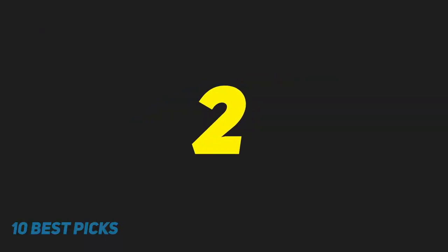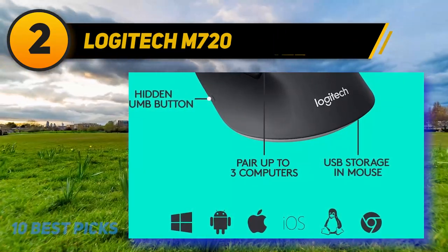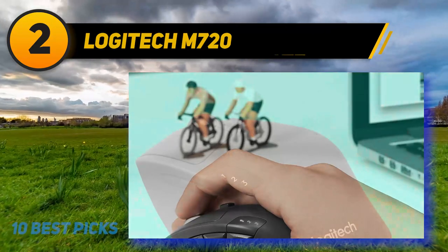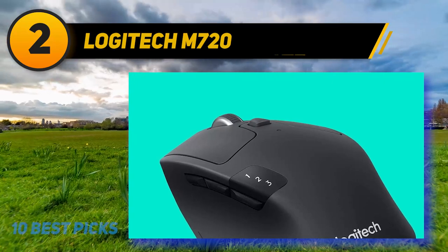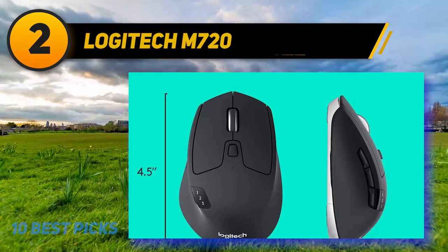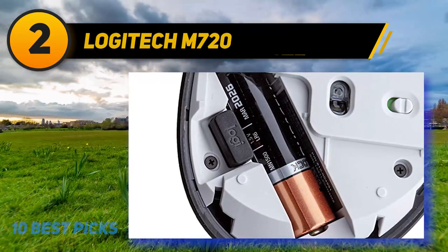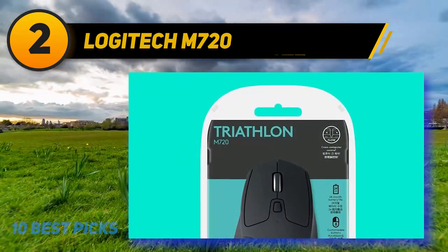Coming in at number 2: Logitech M720. If the MX Master 3 is priced out of your budget, or you just want a similarly productivity-focused mouse in a smaller size, get the Logitech M720 Triathlon. It's decidedly less premium than the MX Master 3 — the scroll wheel is looser and louder, its device switcher button is mushy, its wheel mode button is hollow, and it won't work on glass. It lacks most of the productivity-oriented features of the MX Master 3, and its smaller shape may be uncomfortable for those with larger hands who use a palm grip. It doesn't have an infinite scroll mode either.